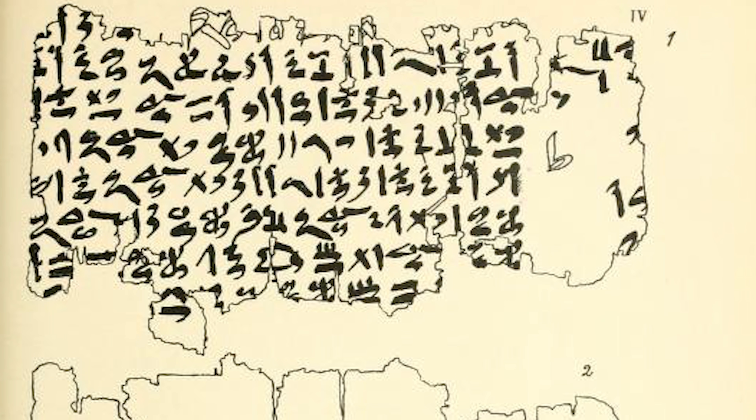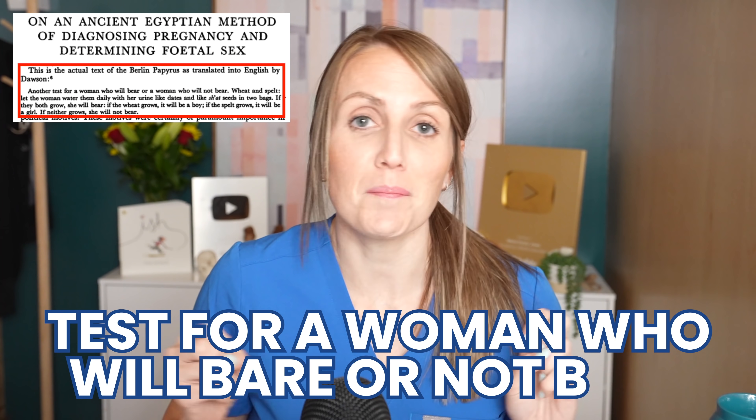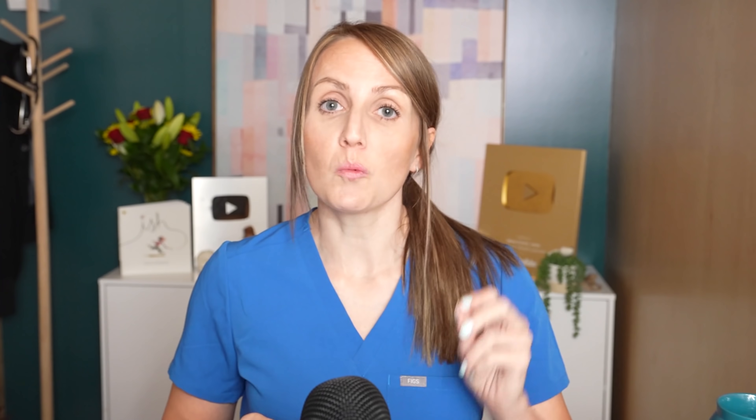The first vintage pregnancy test method we're talking about goes back to the days of the Berlin Papyrus — a historical document that provides a lot of insight into ancient Egyptian culture, particularly for math and medicine. It dates back to somewhere around 1800 BC, and it includes writings on a test for a woman who will bear or not bear, meaning a test for pregnancy. It instructs you to gather a bag of wheat and a bag of spelt, to be laid outside of the house, and the woman is to water them daily with her urine. Every day for several days she pees on the wheat and spelt bags, then they check to see if anything is growing. If both bags sprout and grow, she's definitely pregnant. If only one sprouts and grows, you've gotten some insight into the sex of the baby — wheat for boys and spelt for girls.